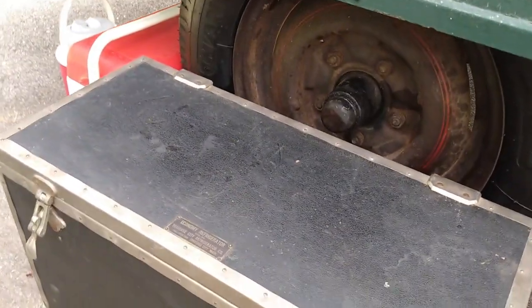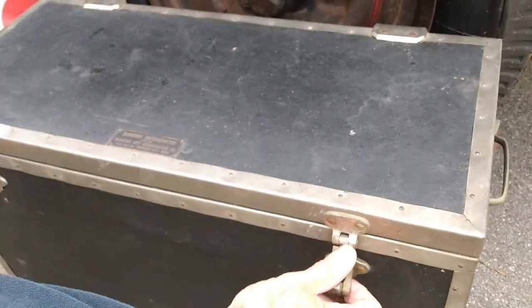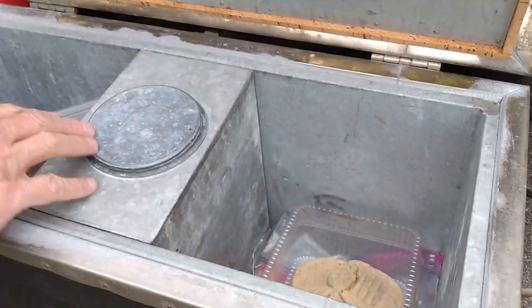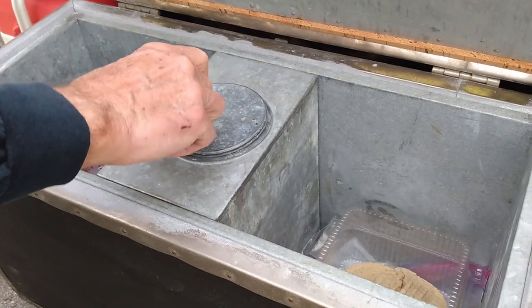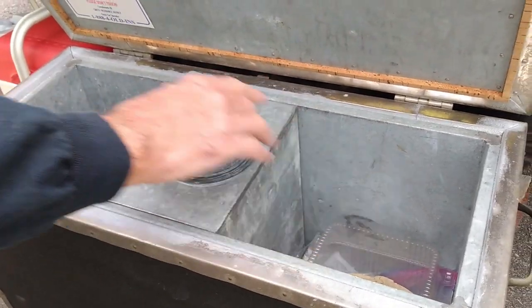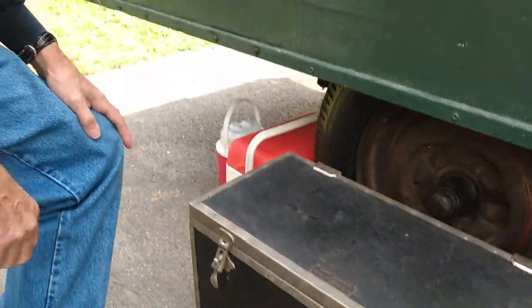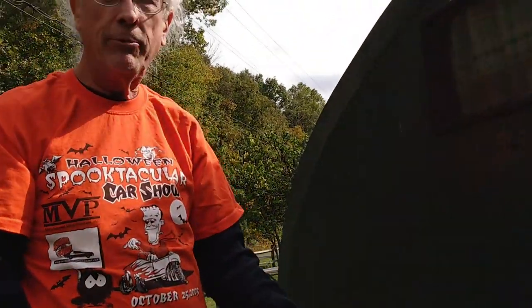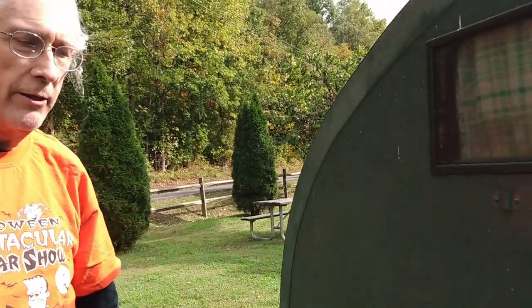On the outside, this is a vintage ice chest — it looks like a trunk and it says 'Economy Refrigerator.' It's got some stuff in it, but he's not using it as an ice chest right now. You'd put ice in the middle and place items on both sides. This was on the running board of an early Buick belonging to his mother's first cousin in Baltimore — she wanted him to have it because she knew he was into old stuff, and it fits perfectly.